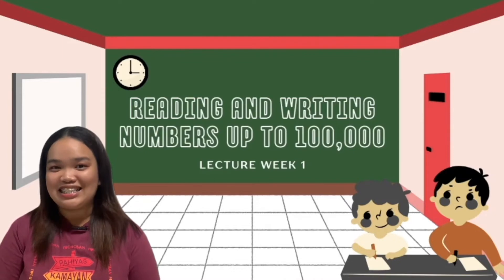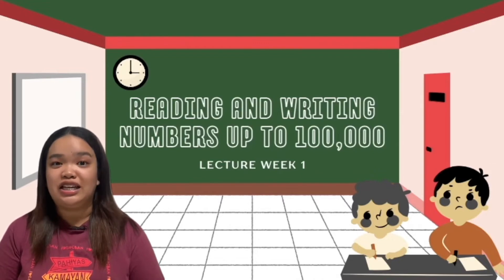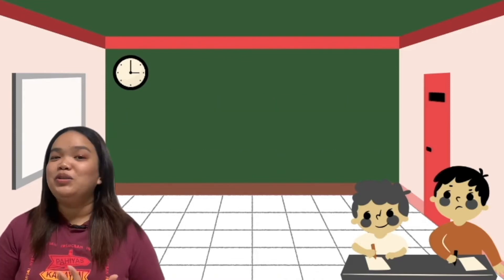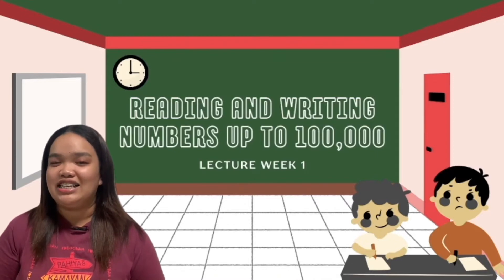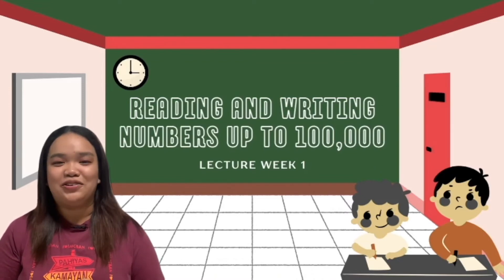Don't worry, my buddies, we're still on thousands and not yet in millions. Does anyone in the class know how to read and write numbers up to 100,000? Did you do advanced reading at home? Oh nice, that's great! Because some of you did advanced reading yesterday at home. So let's start with our math-exciting and math-amazing lesson for today.